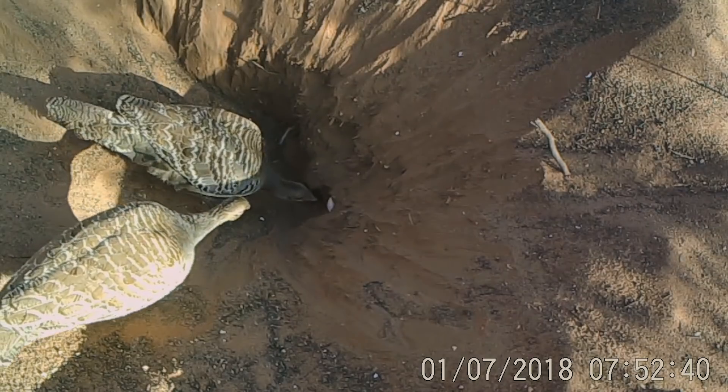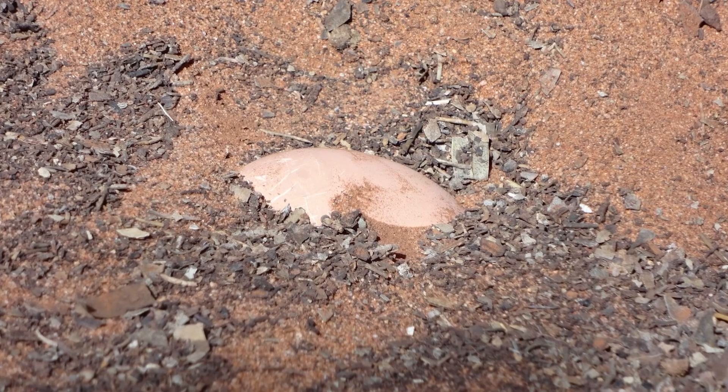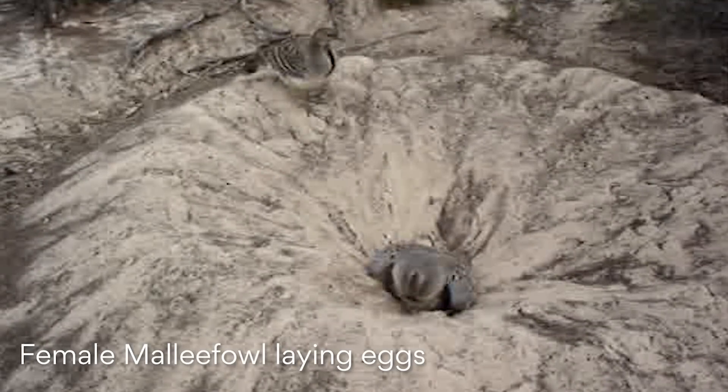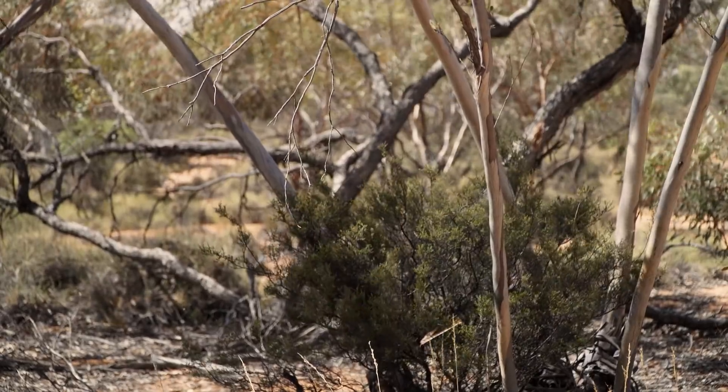The Malleefowl isn't much bigger than an Isa Brown — only about a kilo and a half to two kilos — yet they produce an egg maybe three times the size of a domestic chicken egg. That's roughly seven to ten percent of the female's body weight, and she does this every three days or so. It's analogous to childbirth. Within a season, she may lay two or three times her own body weight in a period of a few months — an unbelievable effort, done largely over spring and summer in the Mallee, which are dry and fierce times.